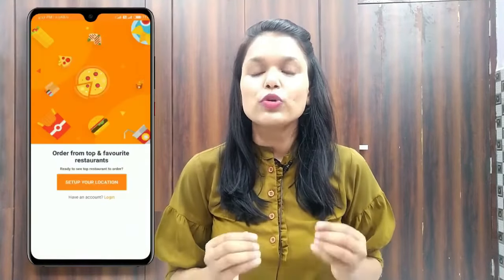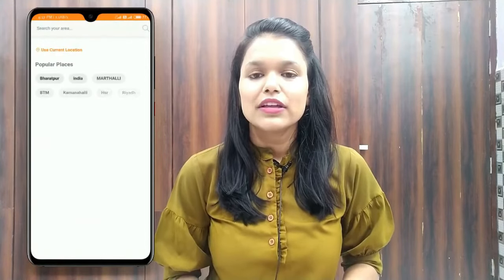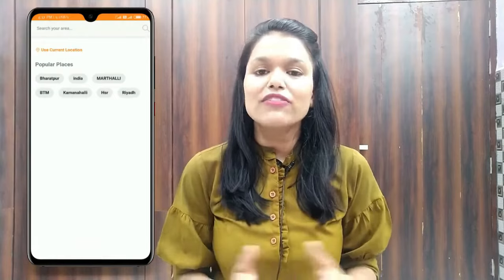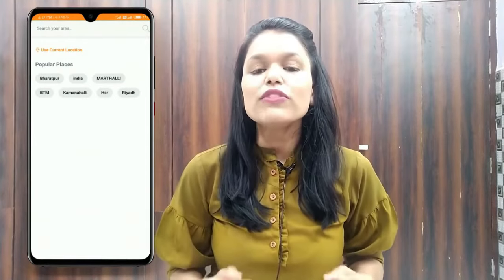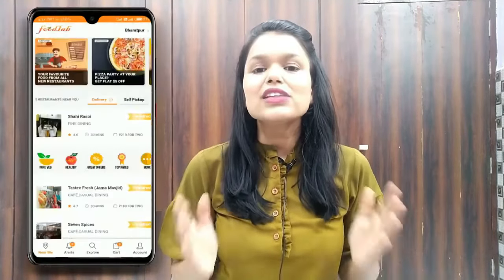When you download the app on your phone, click on the Food Lab icon. It asks for your location — click on 'Set up your location'. You can choose your live location or select from available locations. Here we are choosing Bharatpur city. Enter your complete address and save it. This is the home page of Food Lab app where you can see all the restaurants available nearby your location.